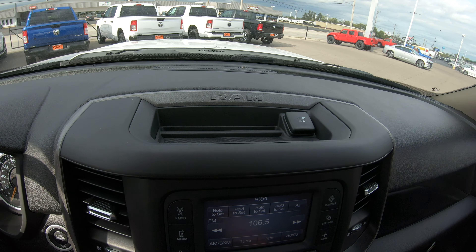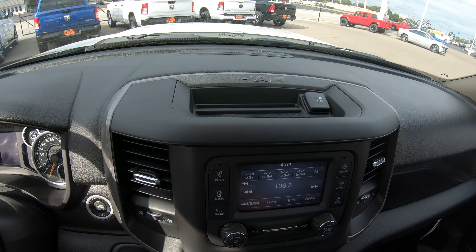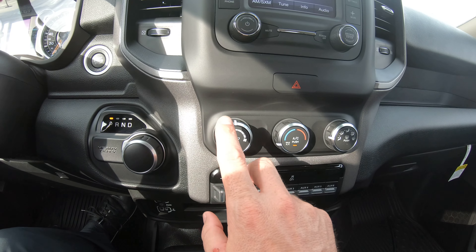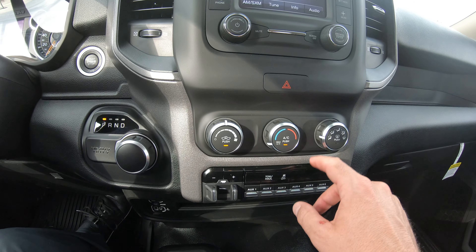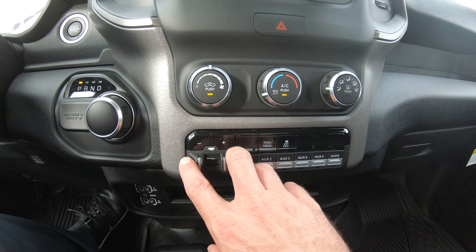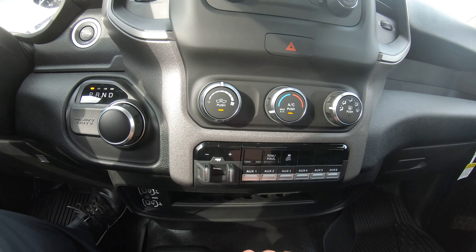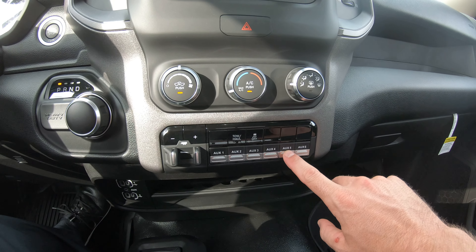Right above the radio you'll have a little cubby hole for knickknacks and your 12-volt DC charger up top. Down below you have your controls for the AC and heat speed and temperature. Further below we have the factory tow/trailer brake control with increase and decrease settings, and the tow-haul button right there.